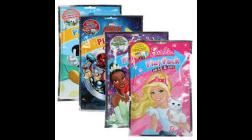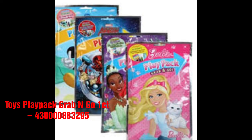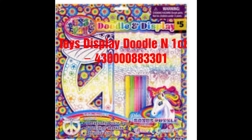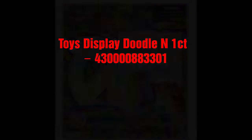Okay, November 20th. This is going to be the option toy play pack, grab and go, one count. Thanks to the doodle and display. Possible barcode — always wait to verify it on that day.